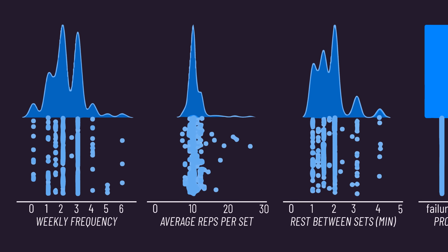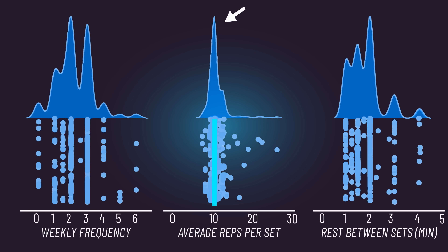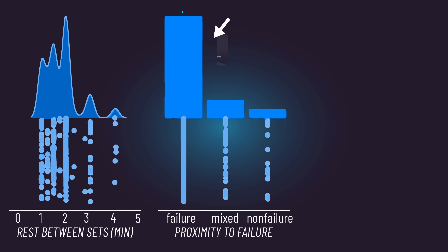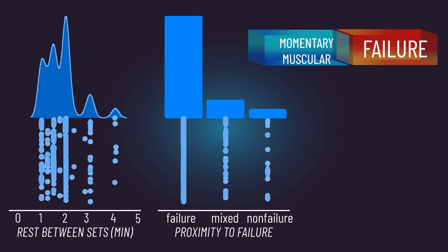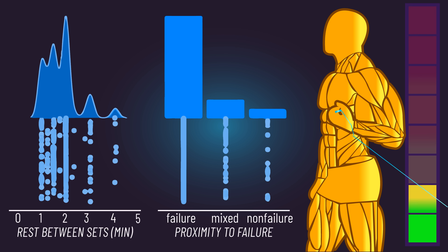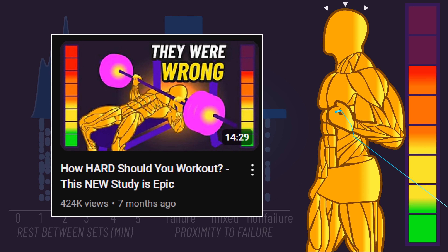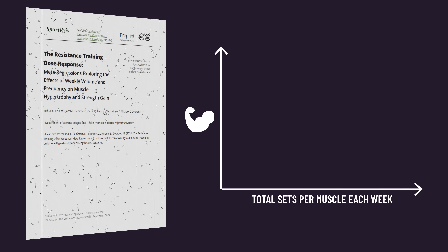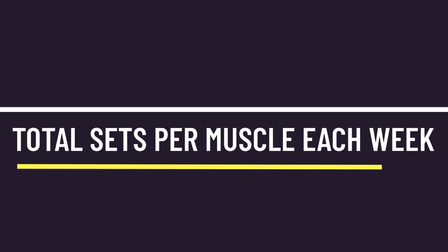Most studies involved around 10 reps per set. Also, most of these sets were likely performed to failure, but the definitions of failure do vary between studies, and my assumption is most involved getting to true momentary failure or stopping at most 2 reps from this failure point, which we know from previous videos is likely the zone we want to be in to maximize the stimulus of a set. The researchers analyzed the relationship between muscle growth and the total number of sets performed for each muscle group per week.